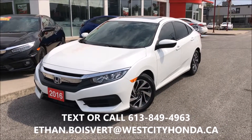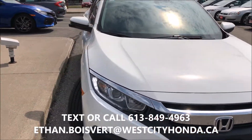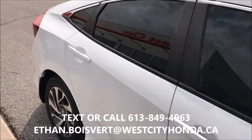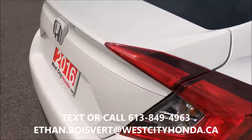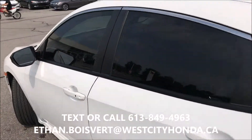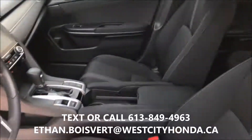Quick walk through on this Civic EX. 2016, very lightly used — 18,274 km to date. Push button start, sunroof, nice alloy rims, backup camera, heated front seats, Bluetooth for your phone, and it's already been tinted. Very lightly used.